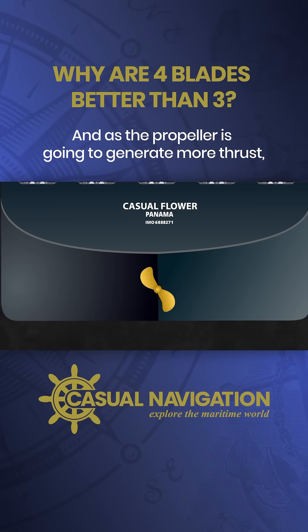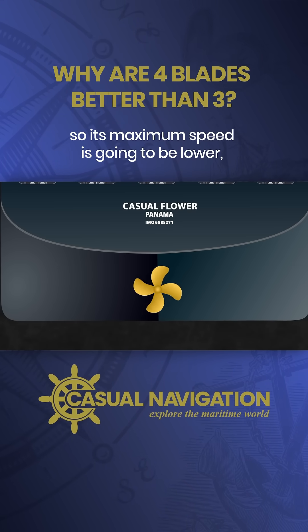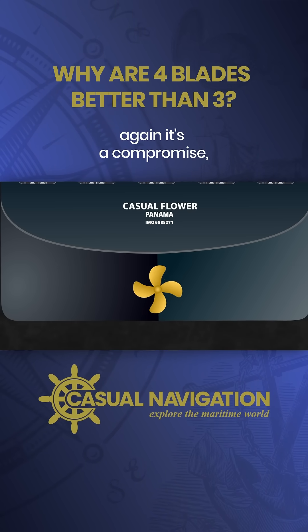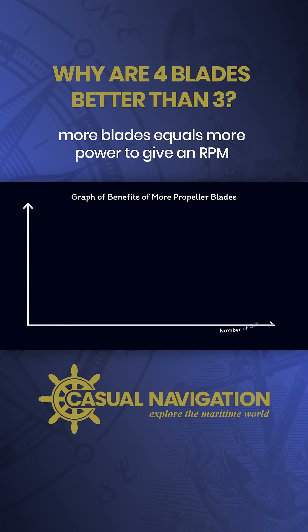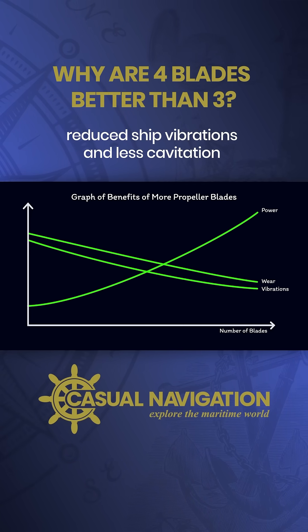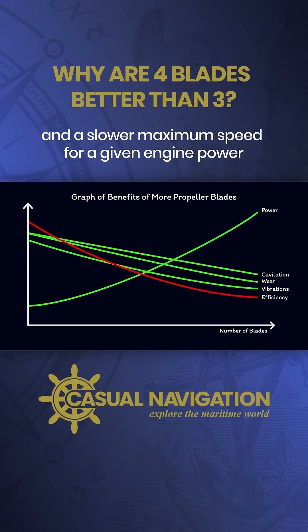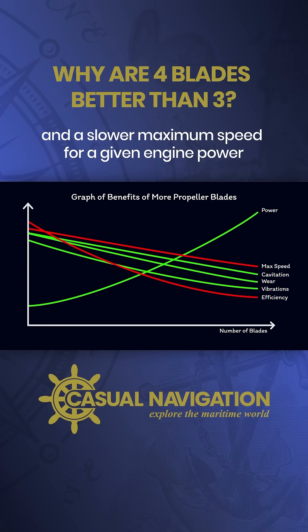And as the propeller is going to generate more thrust, it's going to be harder to turn it faster, so its maximum speed is going to be lower. Again, it's a compromise. More blades equals more power at a given RPM, reduced wear on machinery, reduced ship vibrations and less cavitation, but it comes at the cost of reduced efficiency and a slower maximum speed for a given engine power.